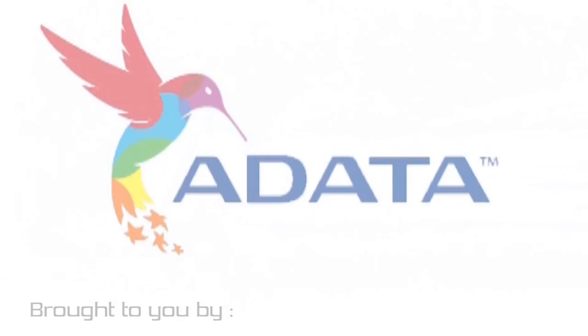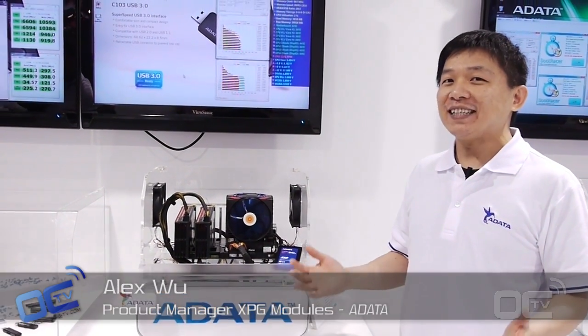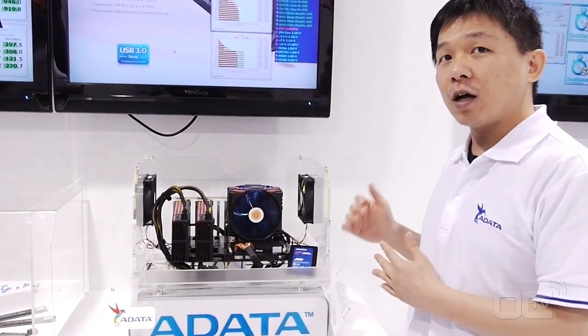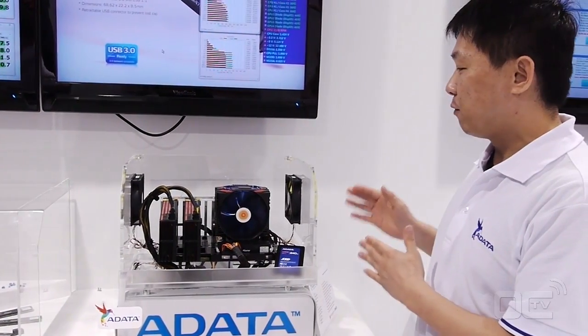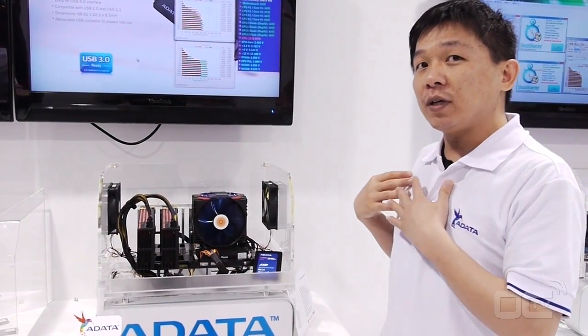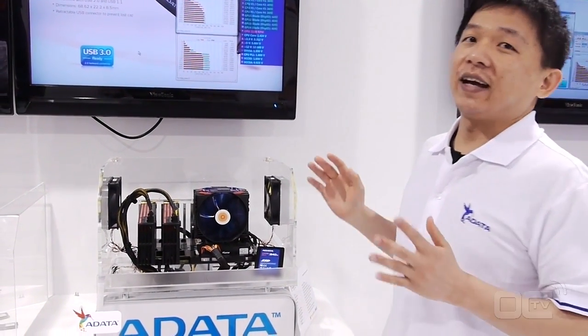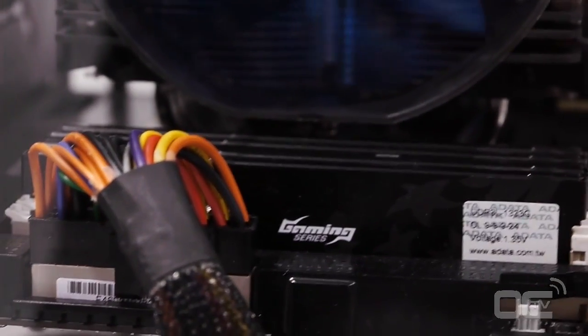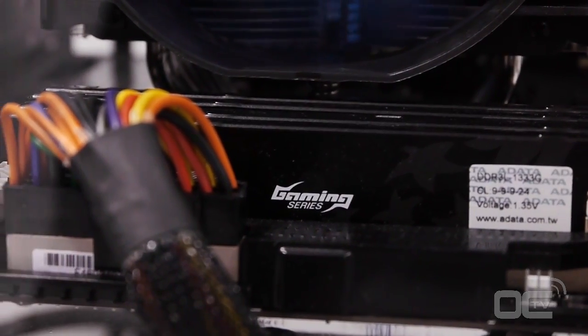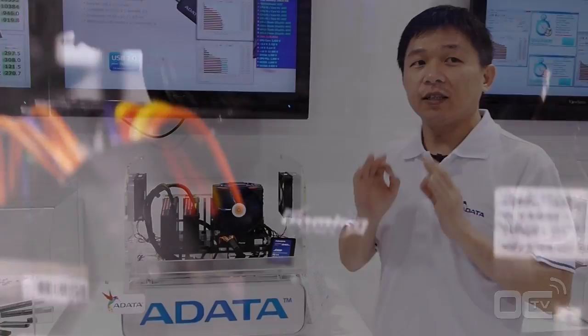Hello, this is ADATA and we're very pleased to introduce our latest XPG new DRAM modules. Here you can see we have an 8GB module, and there are four pieces installed on this system. When I'm talking about 8GB module, it's not like an 8GB kit — usually we talk about 8GB kit or 12GB kit — no, this is a single module with 8GB capacity.